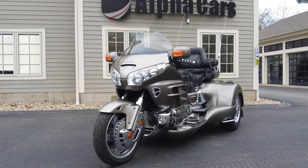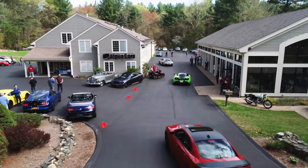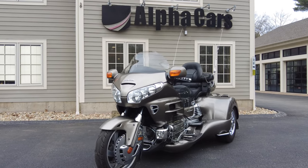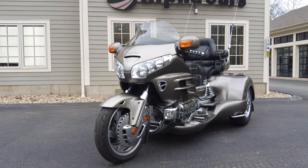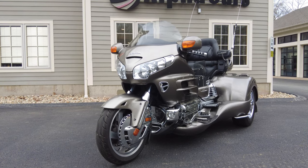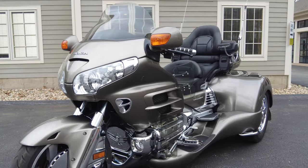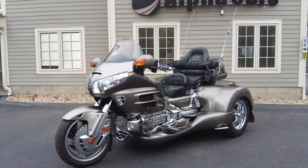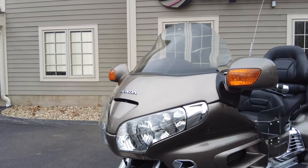Now let's get into this Goldwing. Let's start out by going over just what this is exactly. It is a 2006 Honda GL1800 Goldwing, and it was converted into a trike using a RoadSmith HTS 1800 kit. These kits are some of the best ones you can get on the market, and in this video we're going to be going over the condition of this, as well as all the goodies it has.